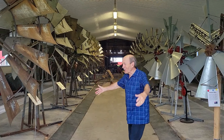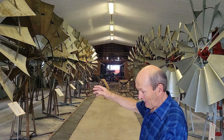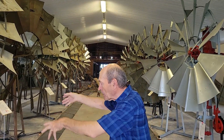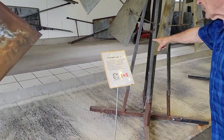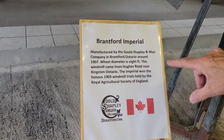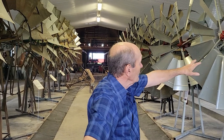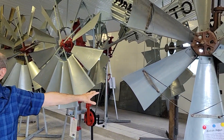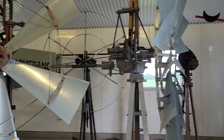This is just part of Peter's collection of windmills — all one hundred percent rebuilt, working at the roadside in the wind, all different windmills, each with a sign and information. This one is a Gould Shapely and Muir Company from Bradford, Ontario. The wheel is eight feet in diameter. The windmill came from Kingston and won the 1903 windmill trials held by the Royal Agricultural Society. Most of these ones on this side are from Australia.